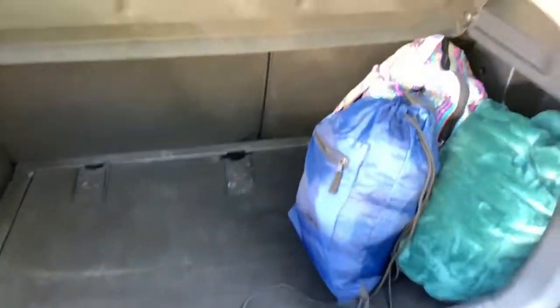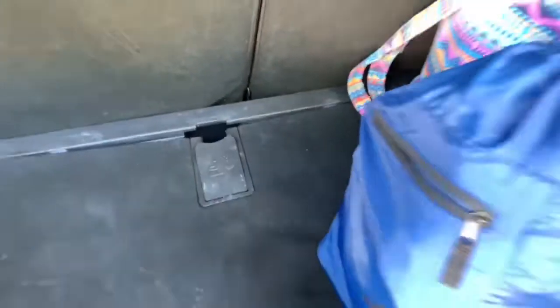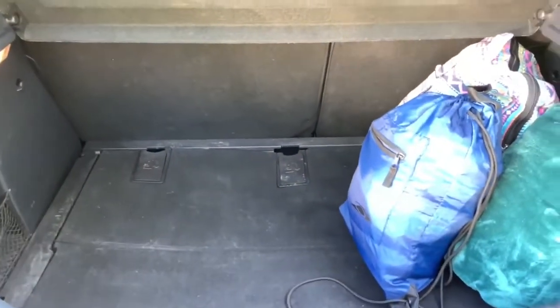Alright guys, that's it. Up under here when you lift it up I'm pretty sure it has the spare tire and all that in there, because my Beetle did. It also has lights on the side when it's dark, of course.